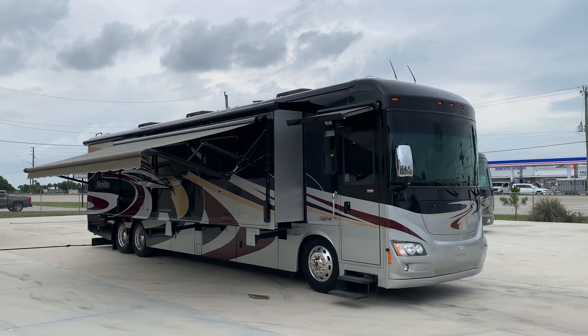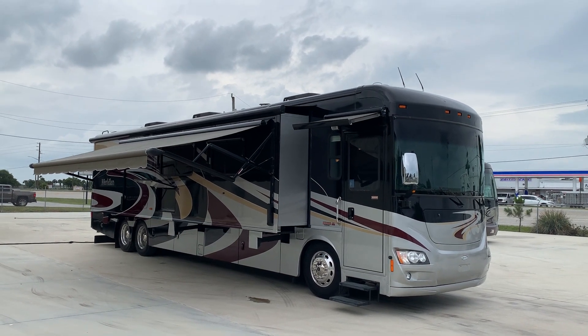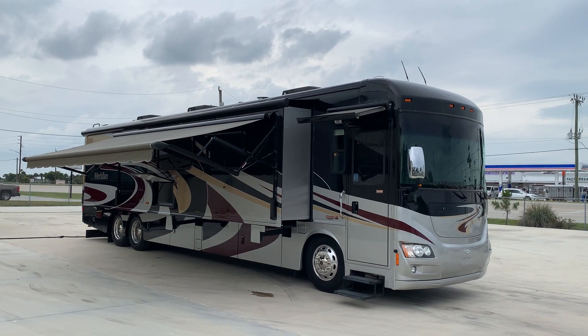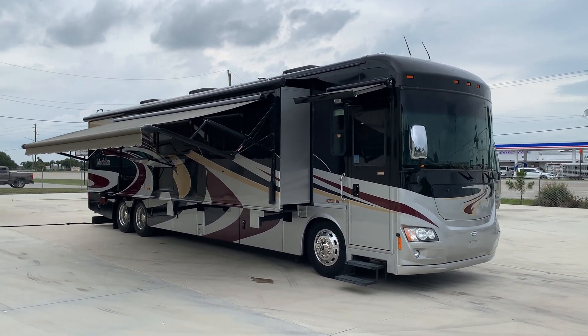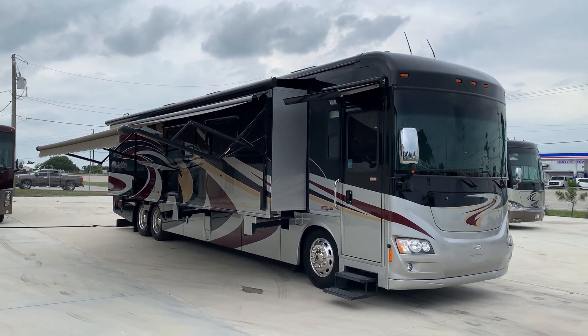Hi everyone and welcome to Advance RV Centers here in Okeechobee, Florida. My name is Pat. Our number to reach us is 561-719-9774. I have a nice little presentation I want to do here on a new arrival.